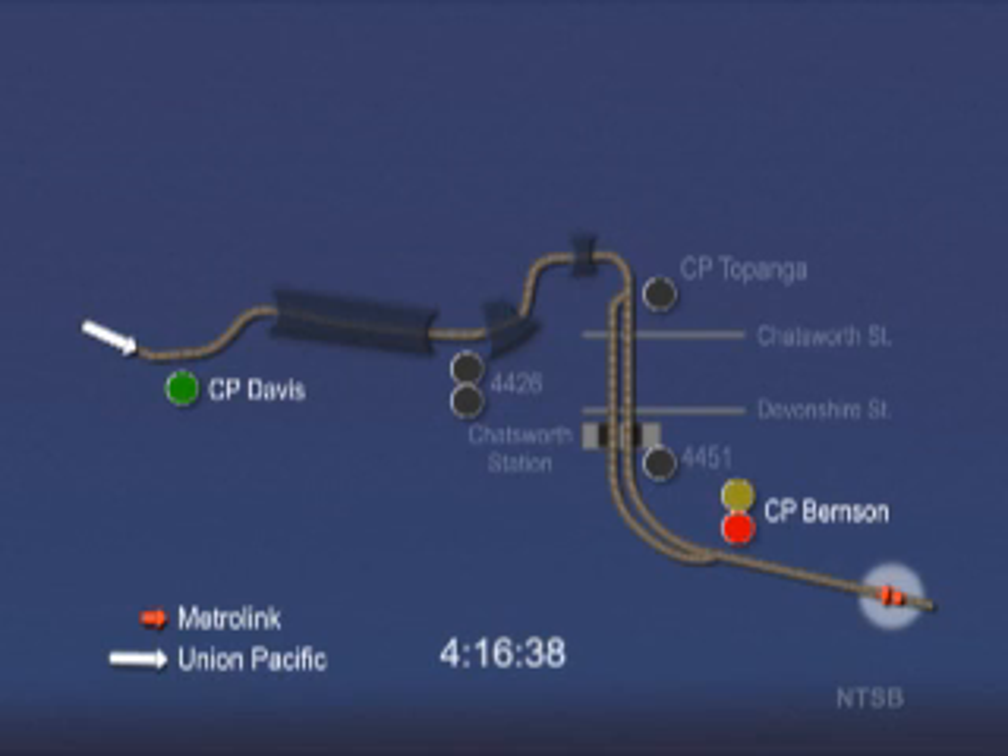In the lower right, you can see the Metrolink train in orange as it approaches the signal at Control Point Burnson. In the upper left, you can see the Union Pacific train in white as it approaches the signal at Control Point Davis. You will note that once a train passes a signal and enters the next block, that signal will turn red.